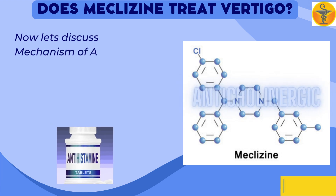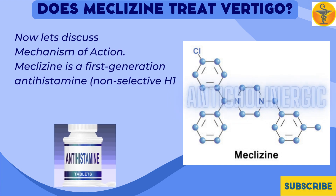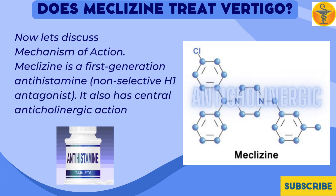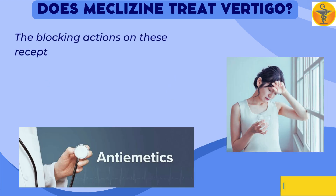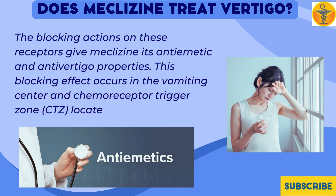Mechanism of Action: Meclizine is a first-generation antihistamine, non-selective H1 antagonist. It also has central anticholinergic actions. The blocking actions on these receptors give meclizine its antiemetic and antivertigo properties. This blocking effect occurs in the vomiting center and chemoreceptor trigger zone (CTZ) located in the medulla.